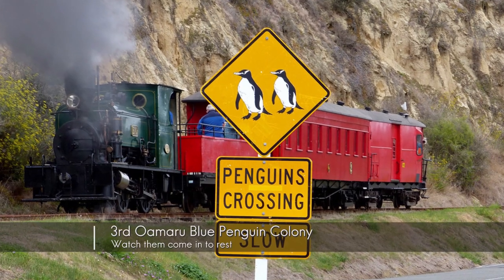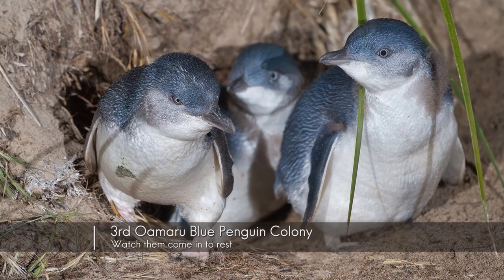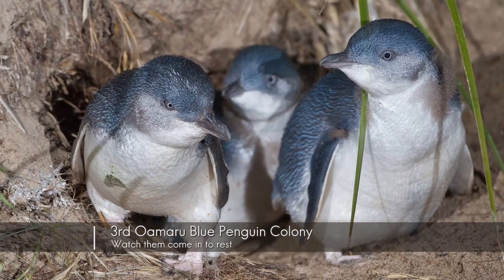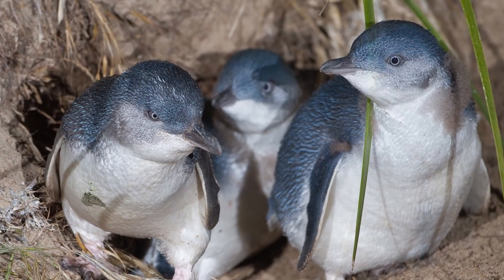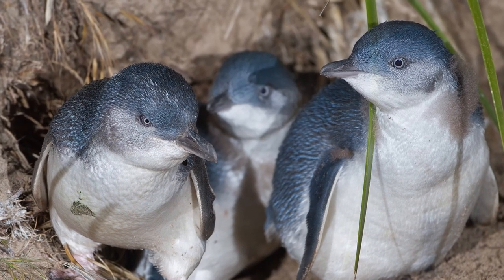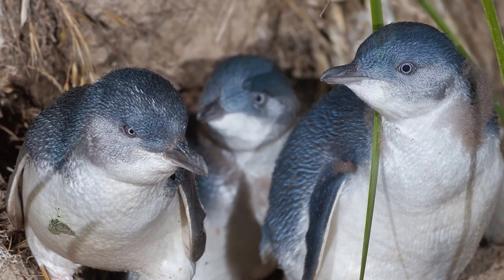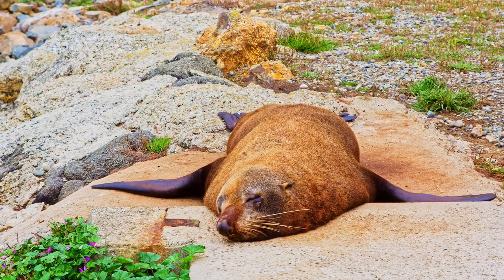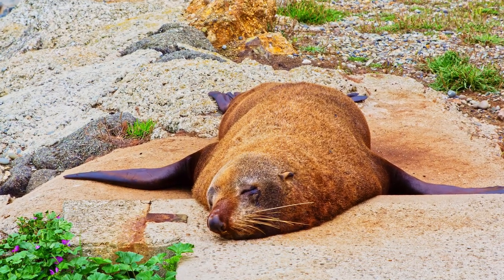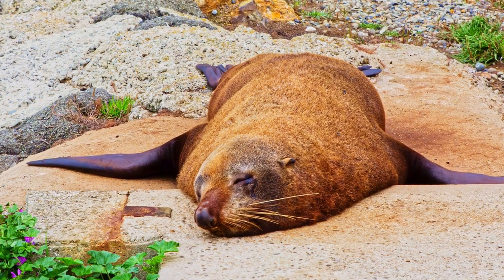Third on the list is to visit the blue penguin colony in the evening and watch those little critters come home after a long day's fishing in the ocean. The guides are very informative. Unfortunately I was not allowed to film this evening so I can't show you what it was like. However, it is a great experience and I highly recommend it. I also recommend booking, especially for the premium seating which gets you a little bit closer to the penguins.